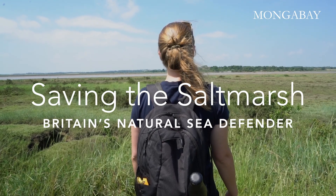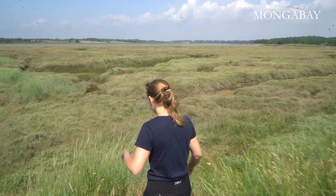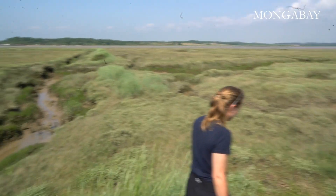My name is Rachel Langley. I'm the Living Seas Coordinator at Essex Wildlife Trust and today we are at a site on the Colne Estuary in Essex.